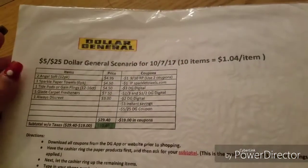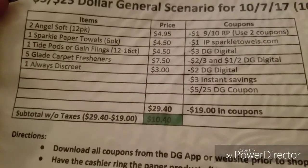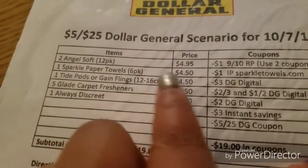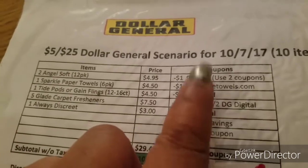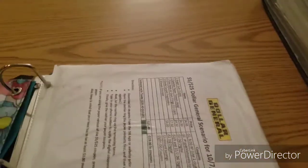I always go into the store with a plan. I create a Google Doc scenario listing which items I want to buy, which coupons I need, and where to find them. For example, I planned to get two packs of Angel Soft using a dollar-off coupon from the 9/10 Red Plum — no cutting needed until shopping time because it's already labeled in my accordion file.